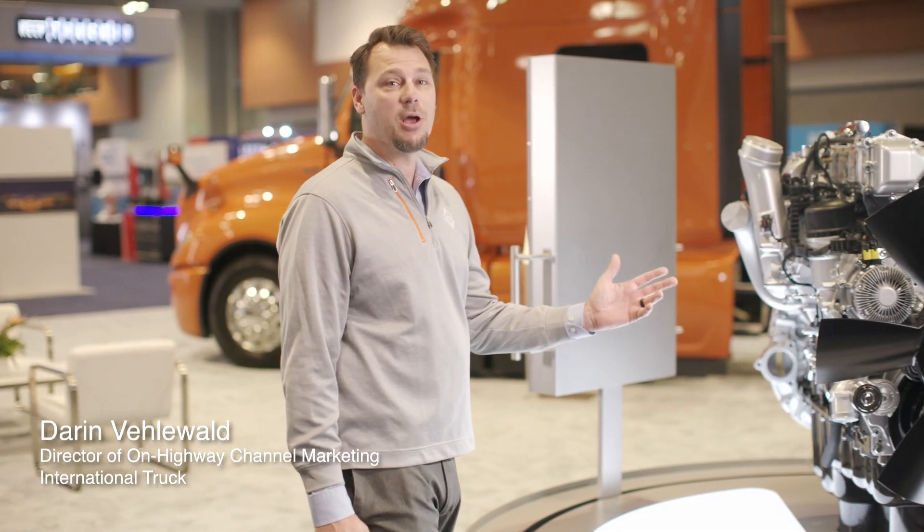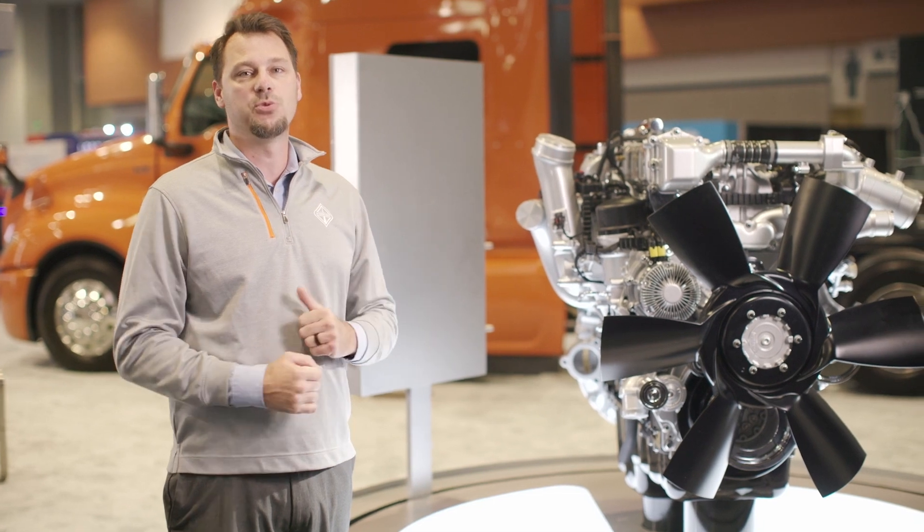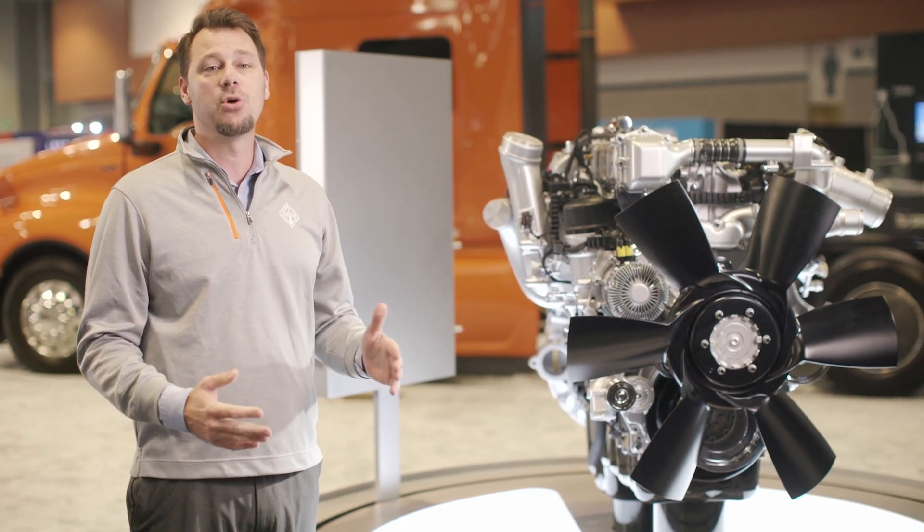Hi, I'm Darren Villewald, Director of On Highway Channel Marketing for International Truck. I'm here to talk about the updates we've made to the 13-liter International A26 engine, which focuses on providing our customers with improved vehicle efficiency and total cost of ownership.